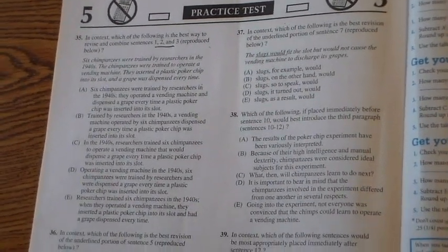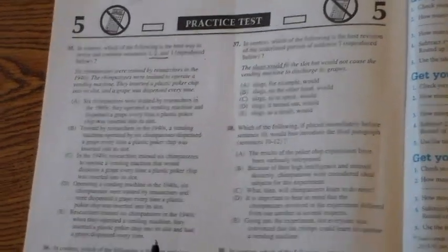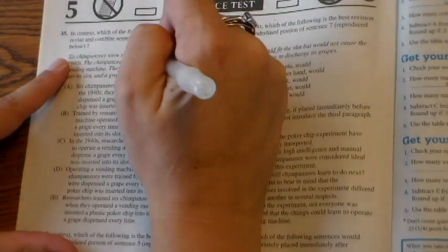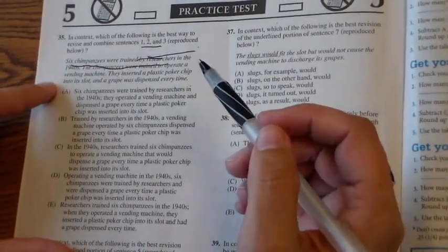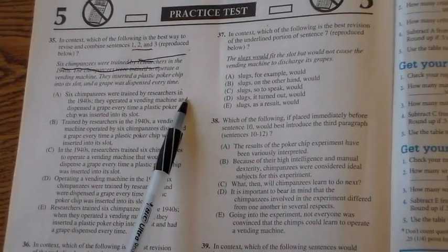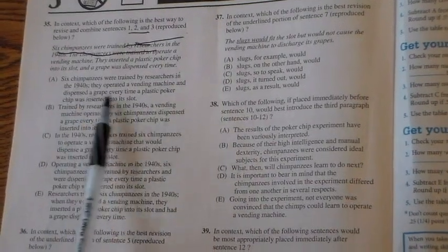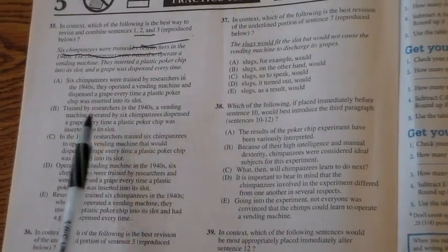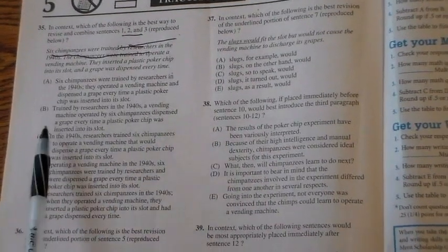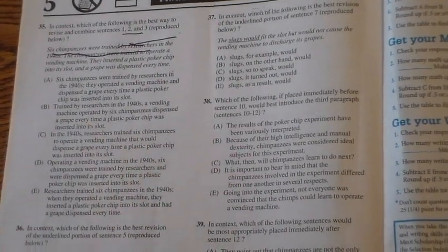This area is mostly about inserting commas or combining ideas. What I recommend is editing and combining the sentence the way you would first. I would say: 'Six chimpanzees were trained to operate a vending machine. They inserted a plastic poker chip into its slot, and a grape was dispensed every time.' Now let's see if any answer choices look like mine. 'Trained by researchers in the 1940s, a vending machine operated by six chimpanzees dispensed a grape every time a plastic poker chip was inserted' — if you read that, it sounds like the researchers trained the vending machine, not the chimpanzees. So that one's got to go.